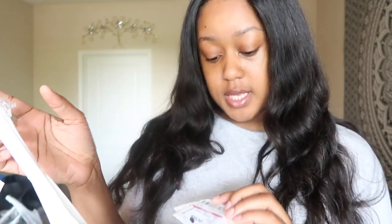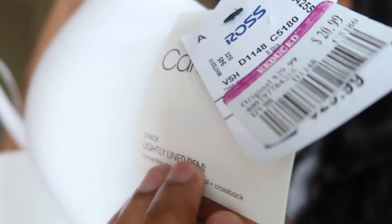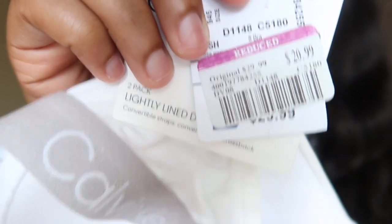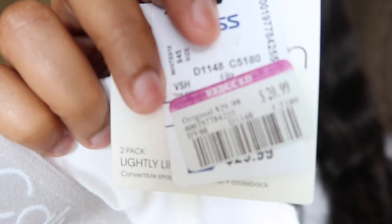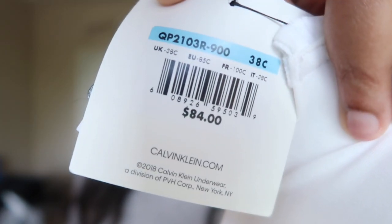This is the white piece — I'm wearing the black piece. The price tag shows $29.99 but I got it on clearance for $20.99, so that removed about $8 or $9. At the Calvin Klein store, this would have been $84. So I'm thankful for Ross.